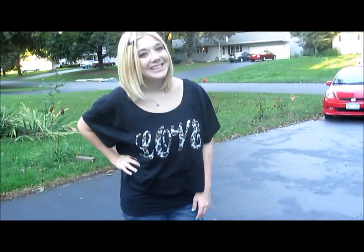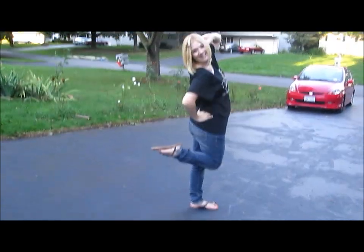So that was my outfit of the day. Nothing really that exciting, but I absolutely enjoyed it. Have a great day, guys.